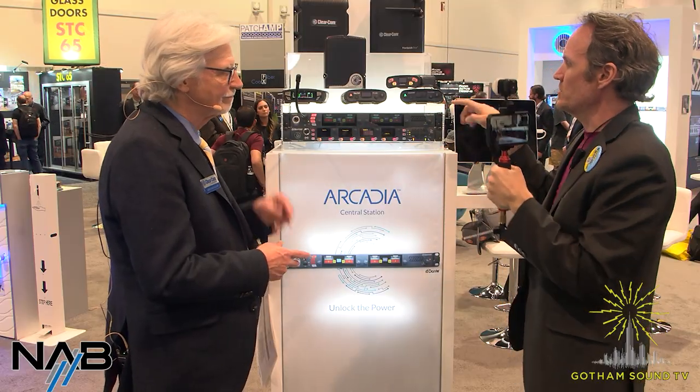This is something that's interesting for our location sound people: there is Dante on this — up to 64 channels of Dante. The Dante does take an IP port, so if you're bringing in three or four channels of Dante, you're going to use three or four ports right there.